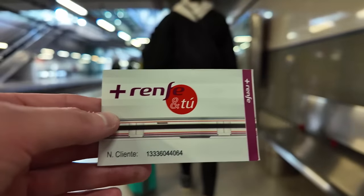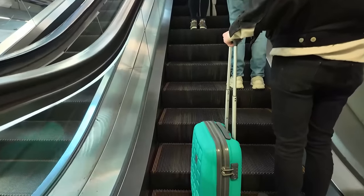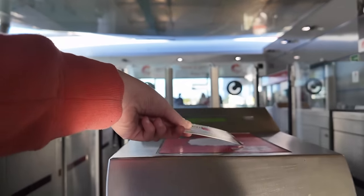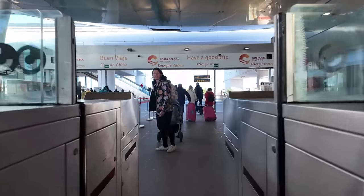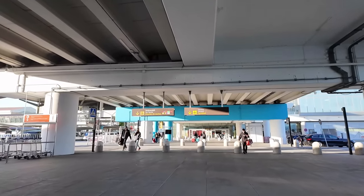It costs €2.30 for a single on one of these cards. We're here outside of the terminal now. Interestingly, the terminal doesn't have a number. We're going to make our way in there and we're putting the suitcase in the hold luggage, so I'm going to go and get that dropped off.